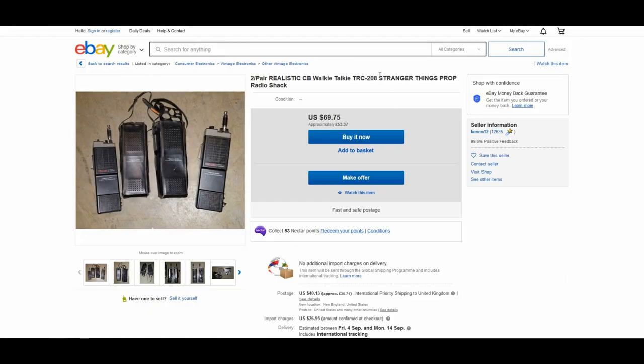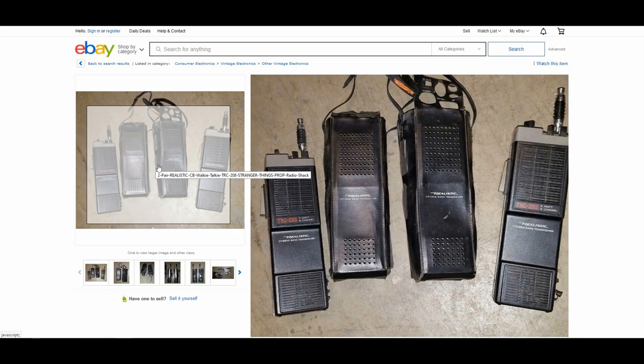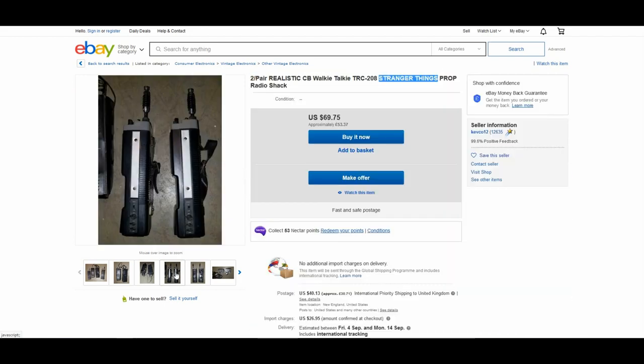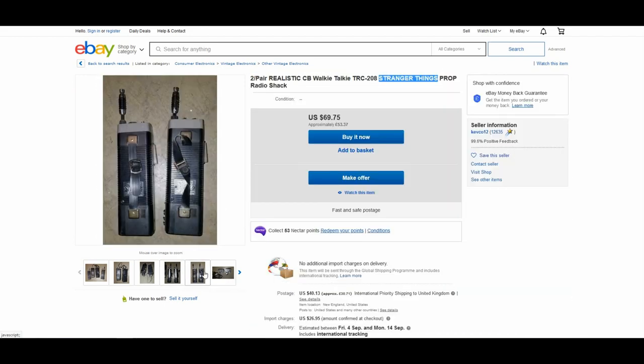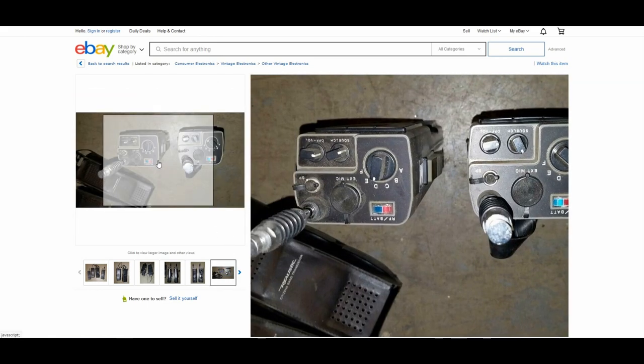Many eBay sellers will list radios as Stranger Things radios which just aren't, so be careful. Also, variants of the radios shown in the show were sold in Canada but were less powerful at half the power. So if you are a stickler for cosplay accuracy, then just watch what you're buying.